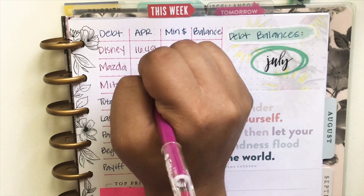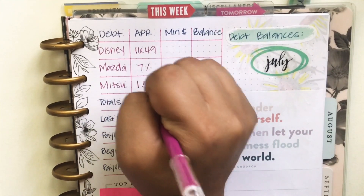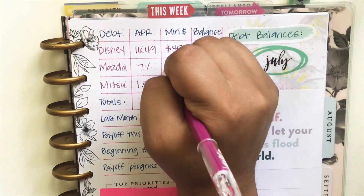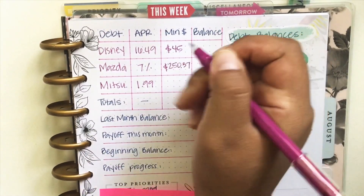My Disney has a 16.49% APR and that's not on the whole balance — that's actually on about three-fourths of what the balance is. My Mazda, I calculated, I think it's 7% APR, and the Mitsubishi is at 1.99% APR.